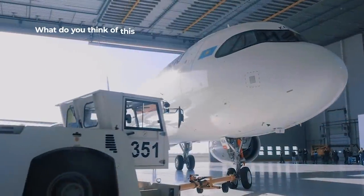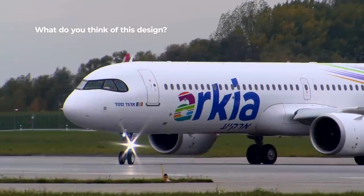What do you think about Airbus's design choice? Do you like it over Boeing's offering? Let us know in the comments.